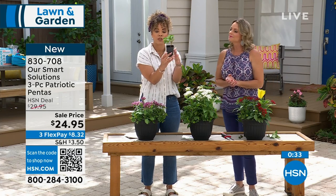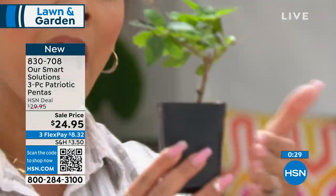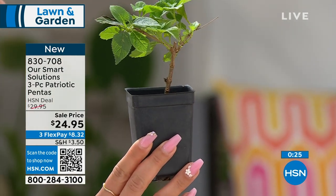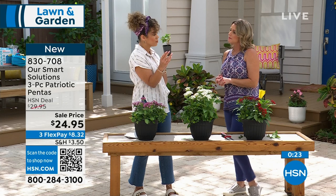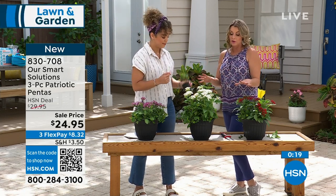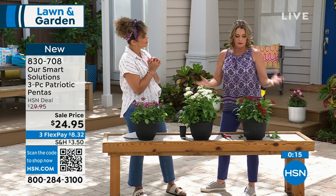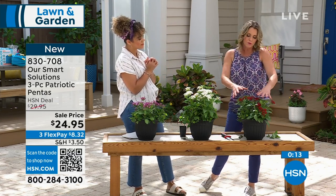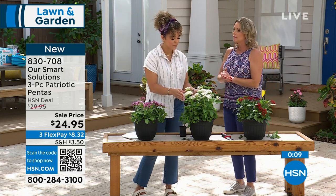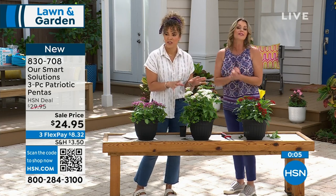It comes to you in a two-and-a-half-inch pot. How long until you can expect some blooms? I'd say within the first 30 days — make sure you're watering it and put it into some good soil. Maybe 60 days and it'll be nice and big. Towards end of summer you'll have it full-sized, but you'll be getting blooms very quickly. You get a lot of blooms — you're going to love these.